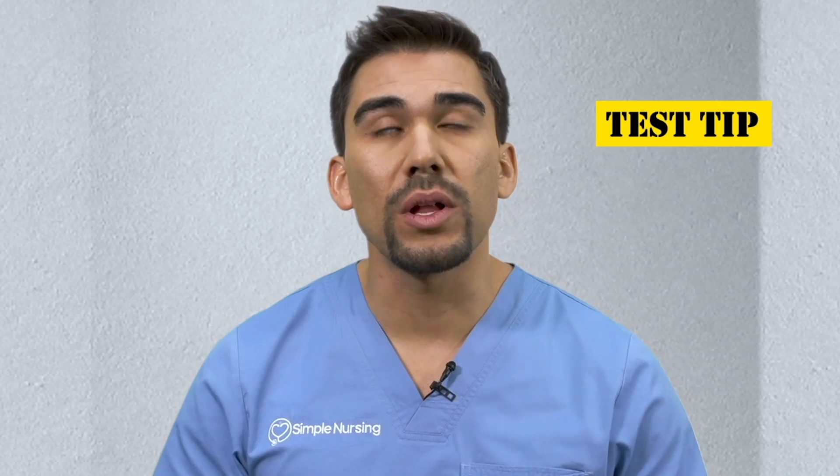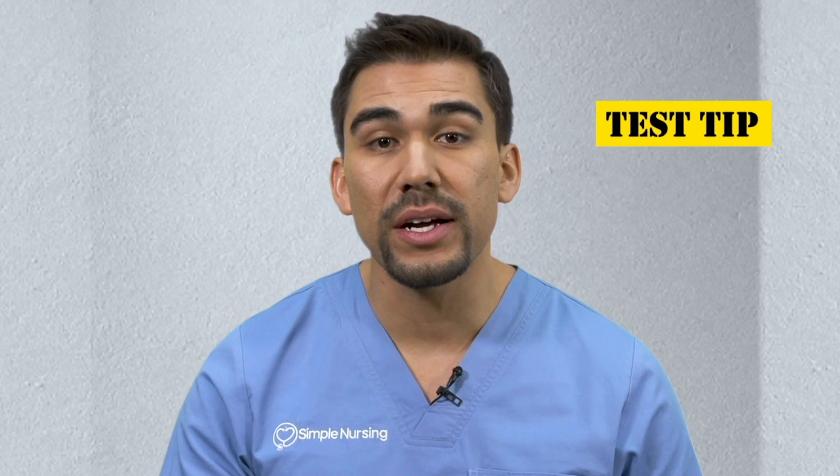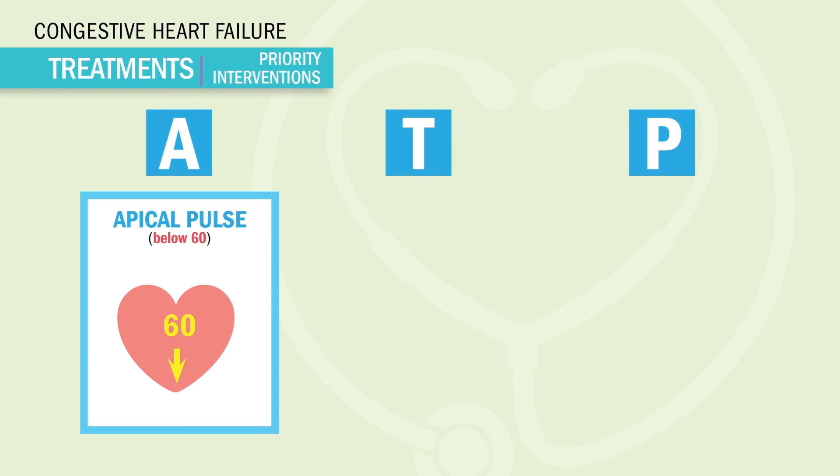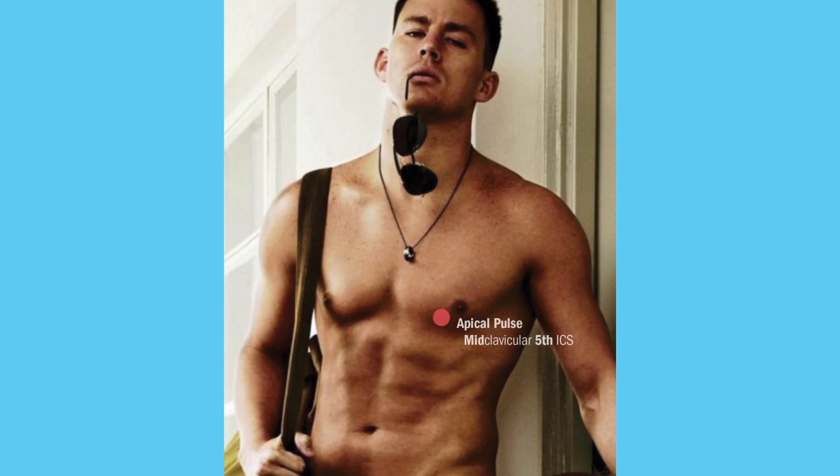The top three NCLEX questions will always include our memory trick: ATP. A is for checking the apical pulse for a full 60 seconds. If the heart rate is less than 60, it gets risky — we do not give the drug. The apical pulse is located on the left side, mid-clavicular, in the fifth intercostal space — basically between the ribs.